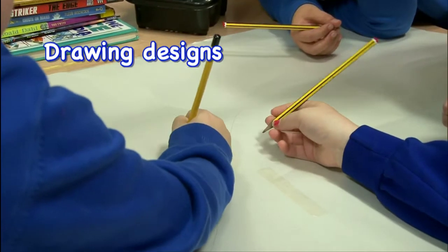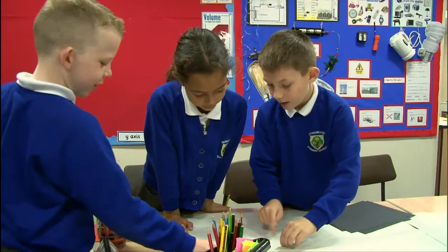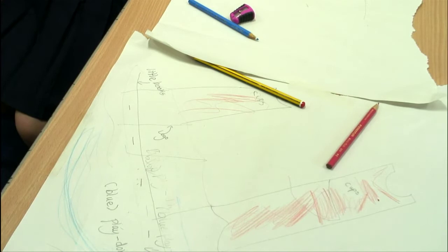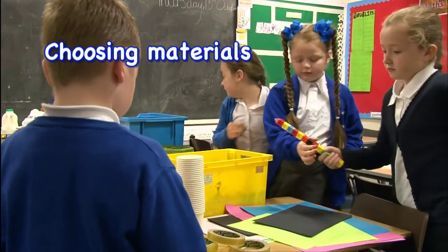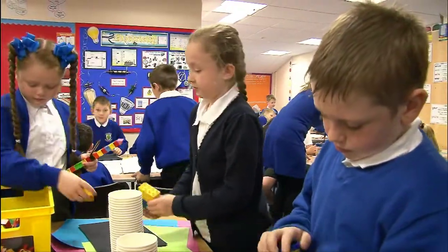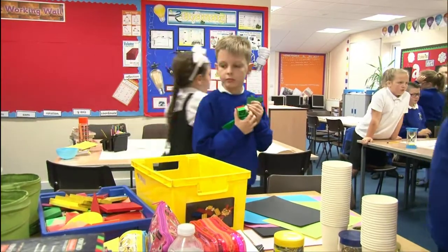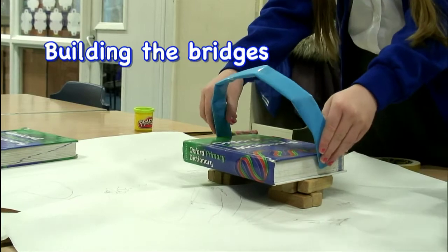We're designing our bridges that we're making. We're just choosing our materials that we need for our bridge. Today we're making a bridge.